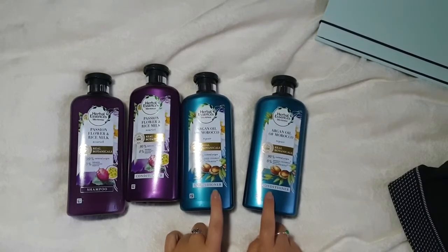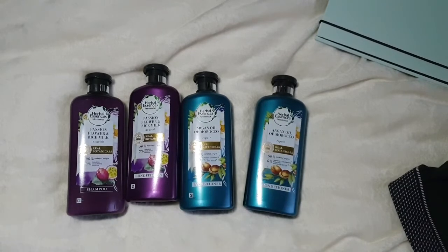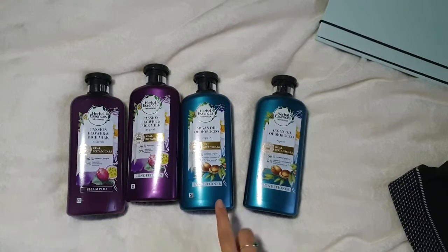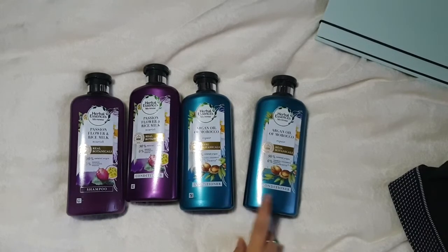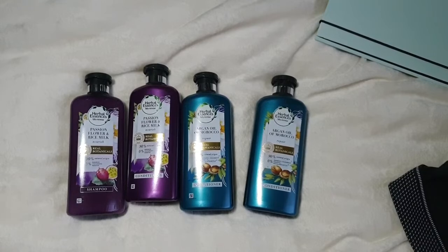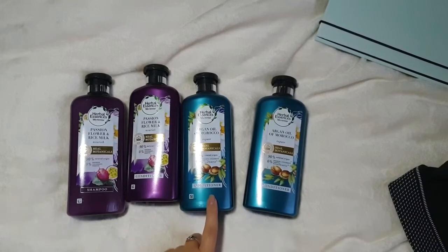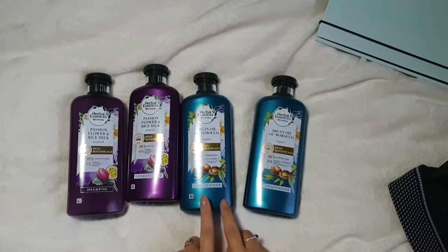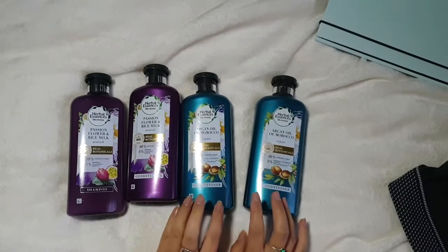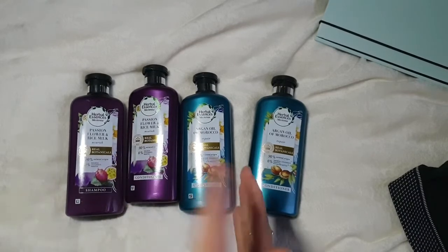Don't you find you tend to go through more conditioner than shampoo? I go through two conditioners to every shampoo I use — I just end up putting so much more conditioner in my hair. So it might be worth keeping both and just getting one shampoo to double up, since we have two conditioners to one shampoo's worth.